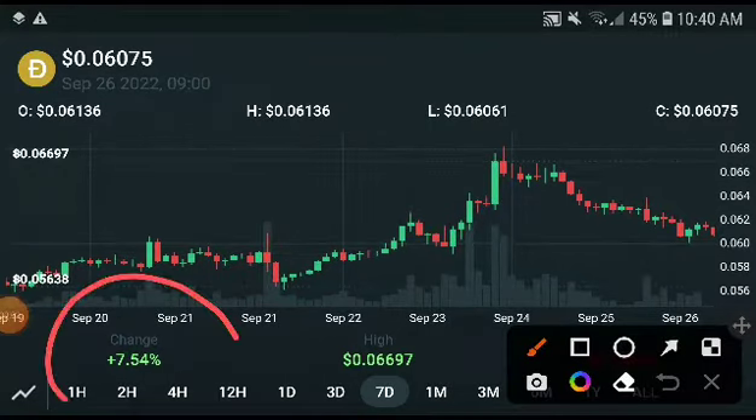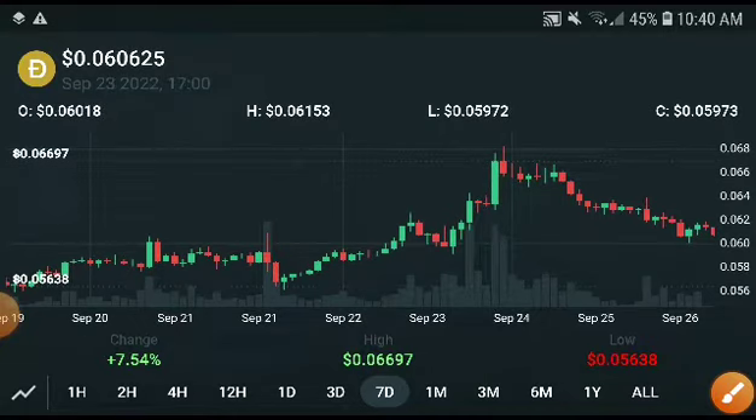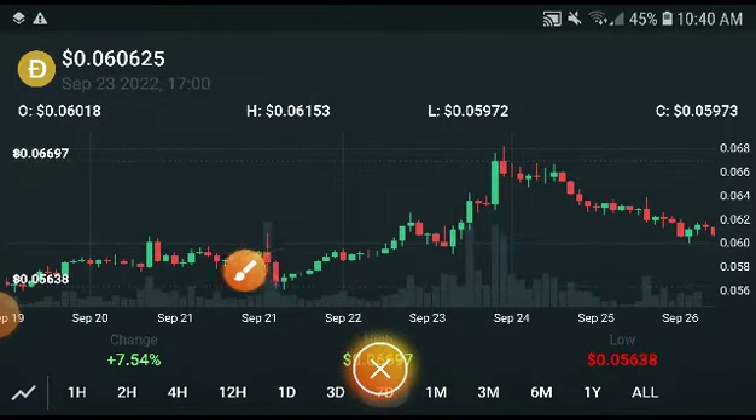Hey, what's up Dogecoin holders! Welcome to another brand new video. Finally, we will talk about the Dogecoin price target — what is the next price target of Dogecoin? Before I start, remember to subscribe to the channel and press the bell icon for video notifications.